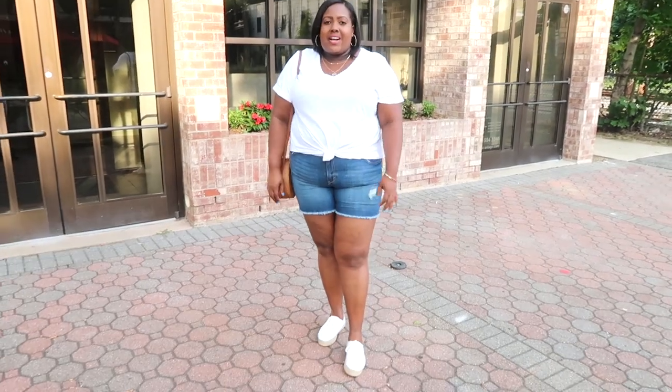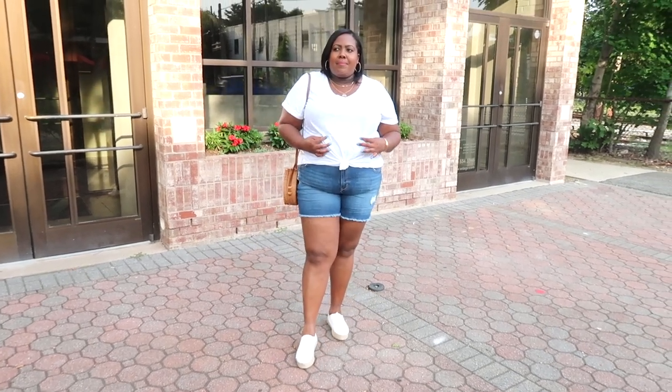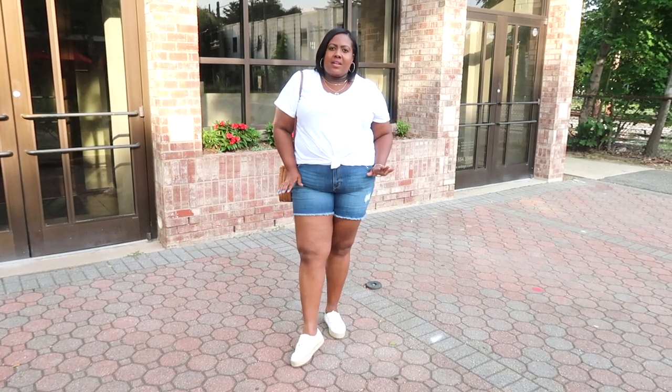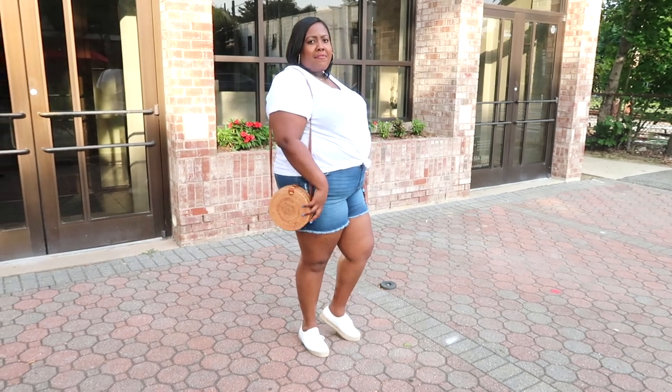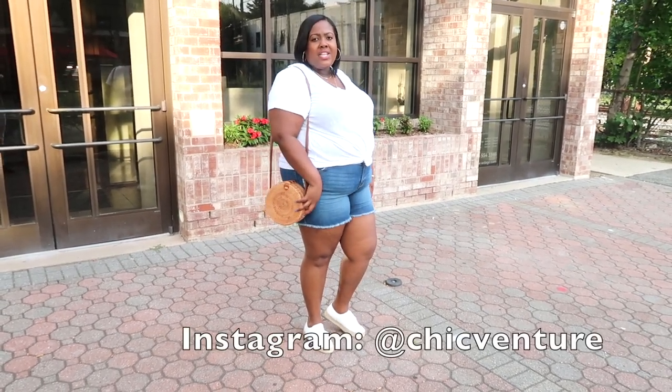Quick outfit of the day guys — my entire outfit is from Macy's. I got my top from Style & Company. I love the white t-shirt look. I got the denim shorts from Style & Company also, and my shoes are Madden Girl. I got this bag from my friend Adriana. She has a brand called The Chic Venture — definitely check her out.